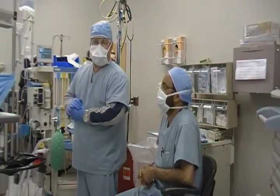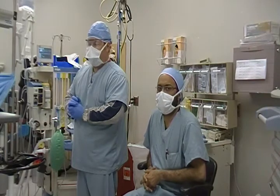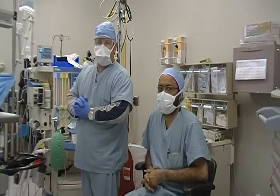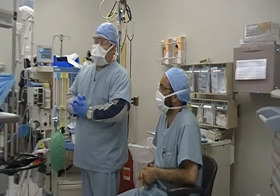Today we're doing a TIVA, which is total intravenous anesthesia technique, for this patient who's having a mini gastric bypass. We are using no anesthetic gases or volatile agents whatsoever. The patient is only receiving oxygen and controlled mechanical ventilation. We are using TIVA,